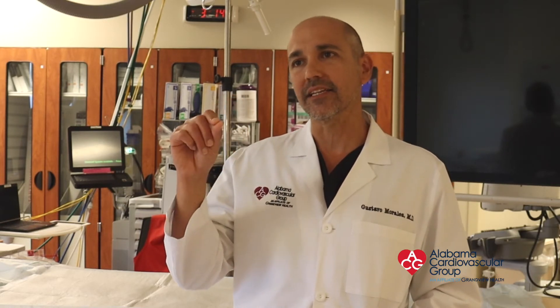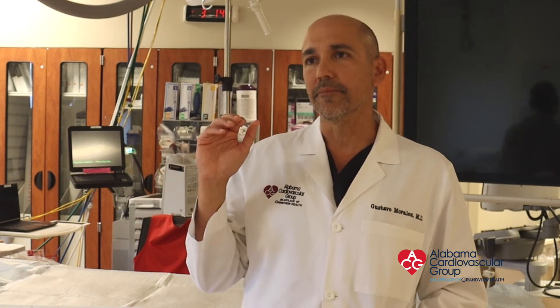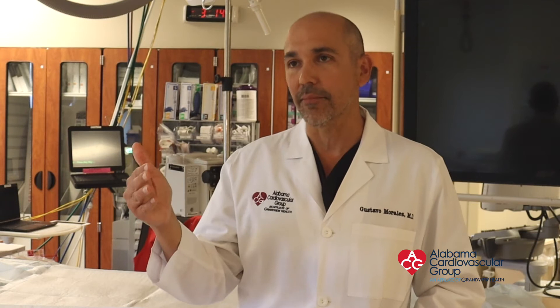But this new technology allows us to deliver short pulses of high energy, causing the mechanism called electroporation of the cells of the heart, damaging the cells that are causing the problem without affecting any other tissue in the surrounding area, therefore limiting the lesion to the heart muscle we want to target without significant collateral damage.